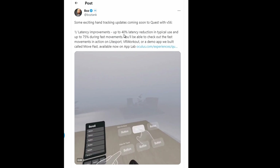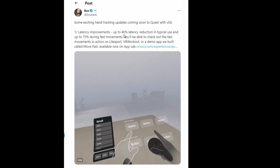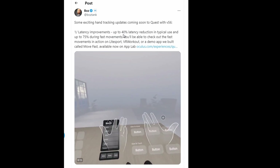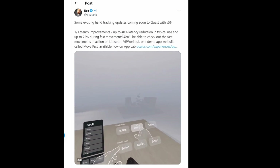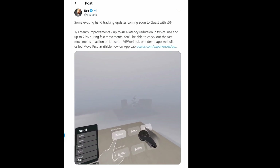You'll be able to check out the fast movement in action on Lightsport, VR Workout, or a demo app they built called Move Fast, available now on App Lab. They also mentioned in the reply that their SDK is introducing two new experimental APIs to unlock two new experiences.